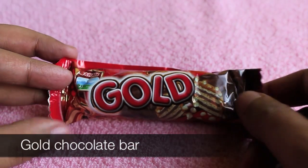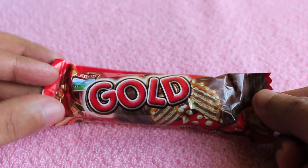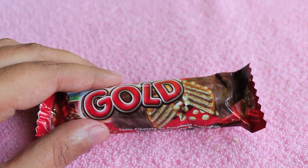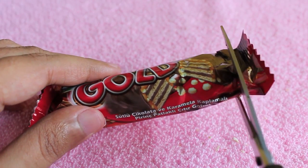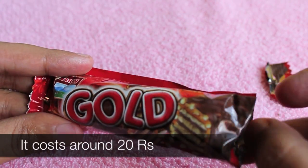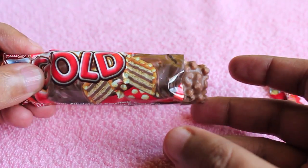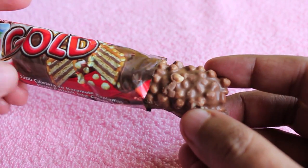Hello guys, let's taste the Gold chocolate bar. It looks promising — it has three layers of wafers with three chocolate layers, surrounded by caramel and nuts, and costs around 20 rupees.